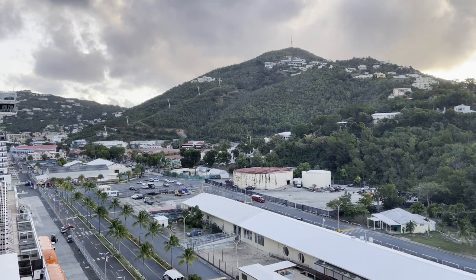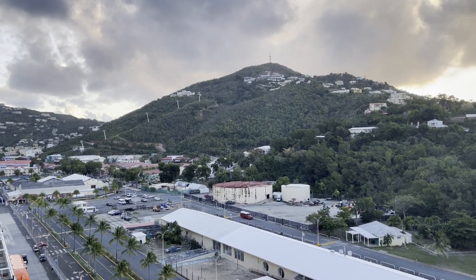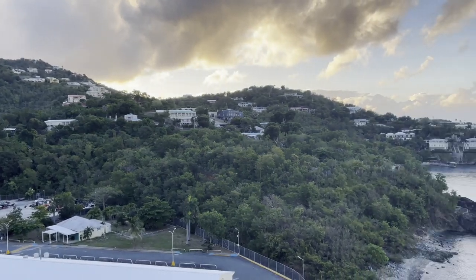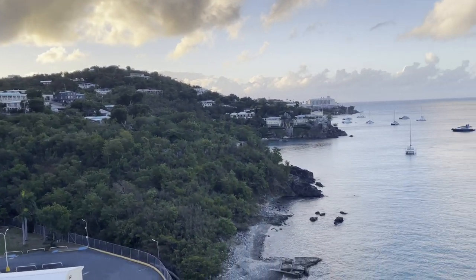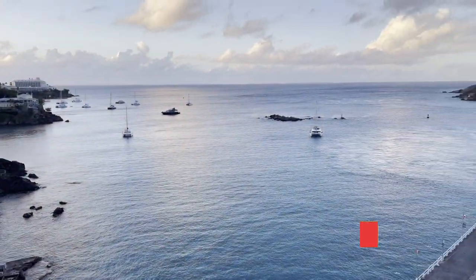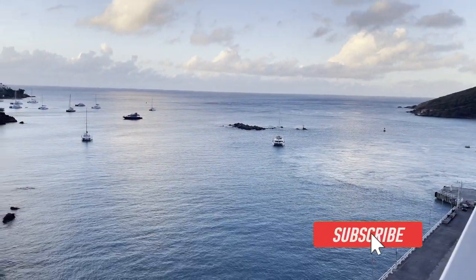Hello everyone and welcome back to the channel. In today's video I thought I'd give you a review of the sky ride in St. Thomas, the US Virgin Islands. This is a fantastic excursion that you can do during your cruise and it's a really beautiful way to visit this lovely island and take in some of the sights.